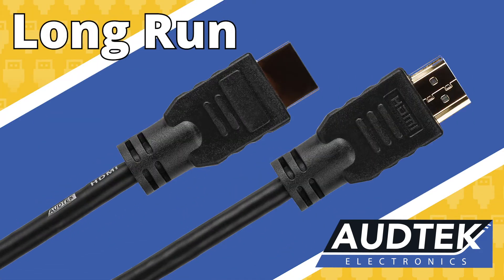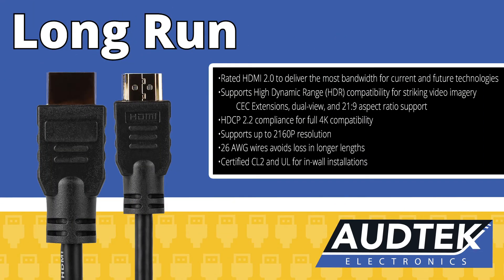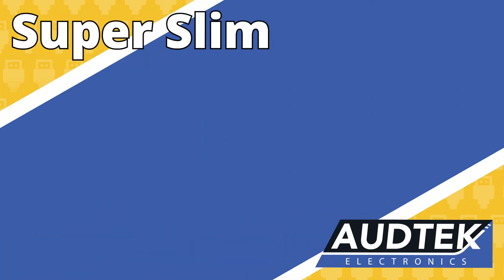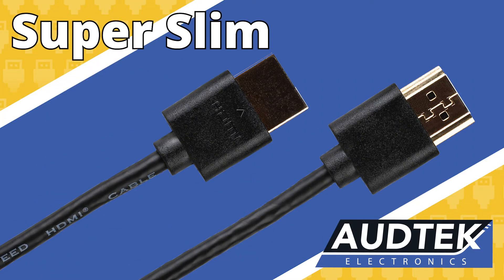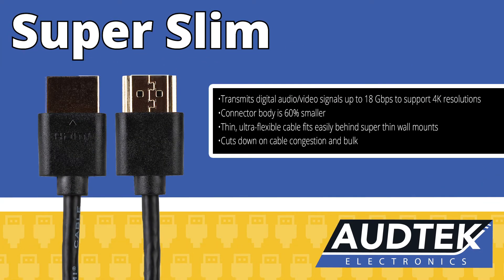The Long Run series features active circuitry for dependable 4K signal up to 100 feet. Say goodbye to bulky HDMI cables around your video equipment with Odd Tech's Super Slim Ultra HDMI cables. They're thin enough to fit almost any installation and are virtually invisible, yet deliver cutting-edge 4K 60Hz performance.